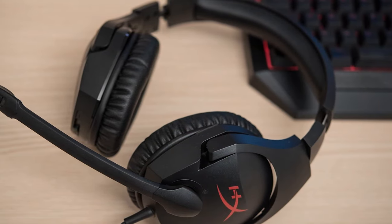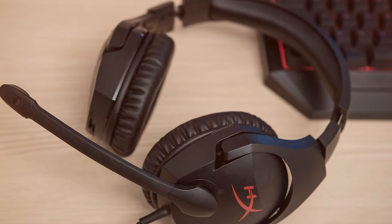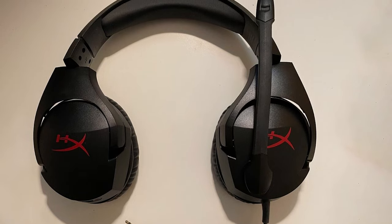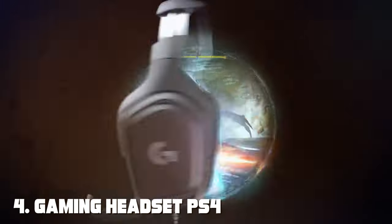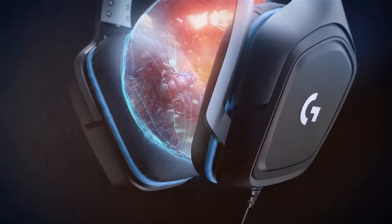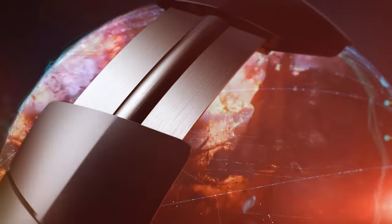In conclusion, the Logitech G432 Wired Gaming Headset offers exceptional audio quality, comfort, and durability, making it an excellent choice for gamers on a budget. Next at number 4, we have the Gaming Headset 4 Pounds Headset — a budget-friendly gaming headset that offers excellent performance and versatility without breaking the bank.